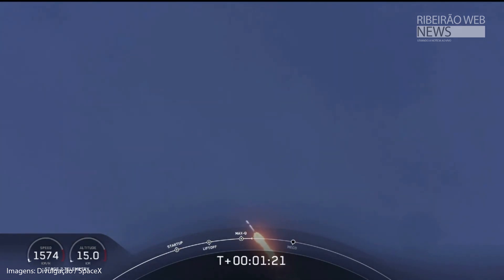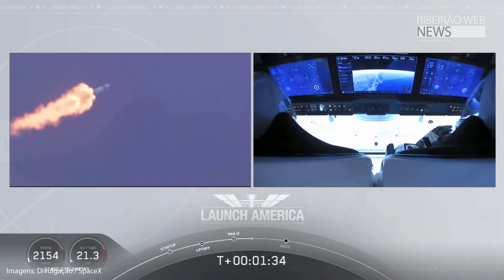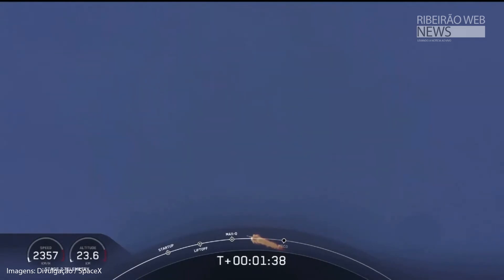Copy, 1 Bravo. We heard that 1 Bravo call-out — that's just the second abort zone that they're in. They'll continue to be on this until the first stage has done its job and they switch over to the second. At this point, Bob and Doug are pulling about 2.3 Gs — 2.3 times the Earth's gravity — already moving at over 1,500 miles per hour.